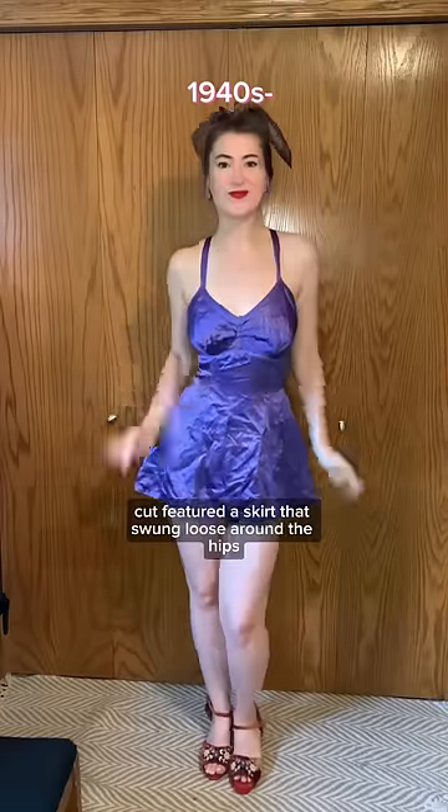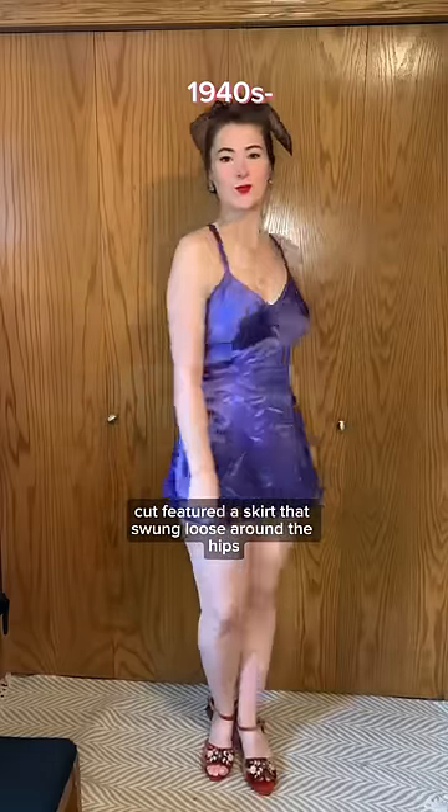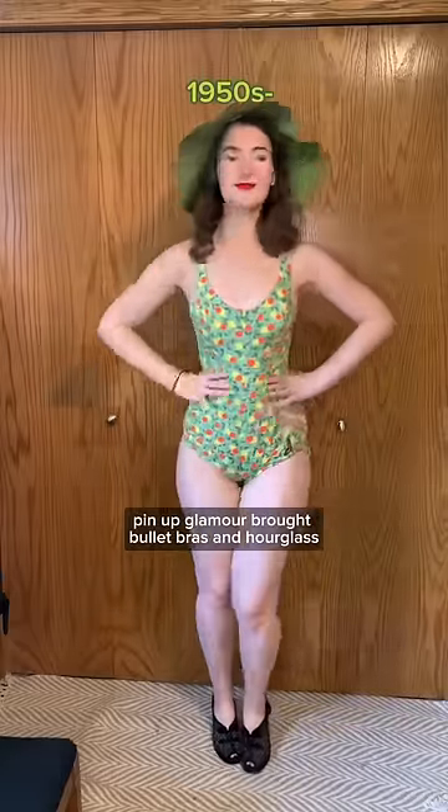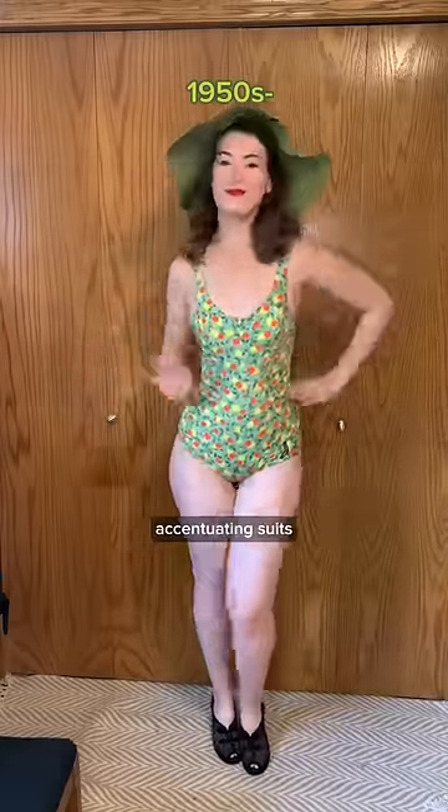In the 40s, the princess cut featured a skirt that swung loose around the hips and was popular with plus size and mature women. And in the 50s, pin-up glamour brought bullet bras and hourglass accentuating suits.